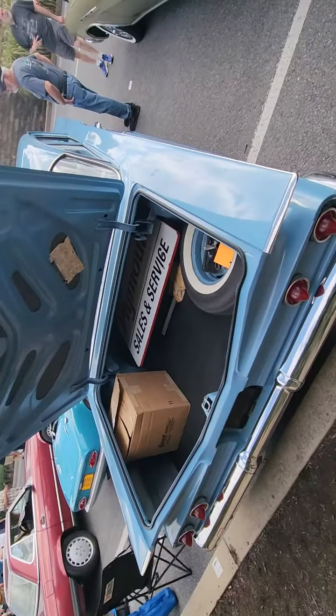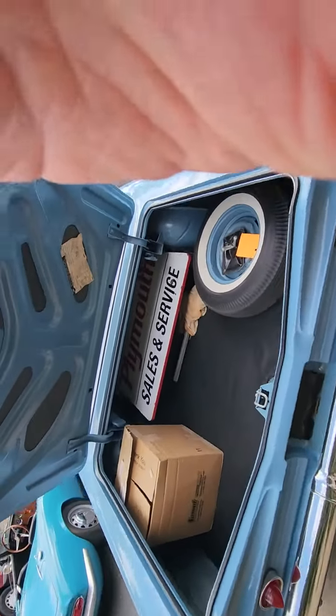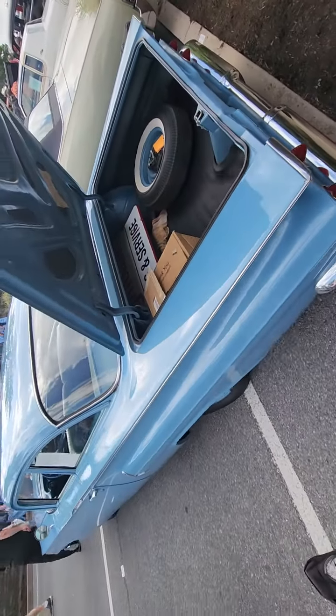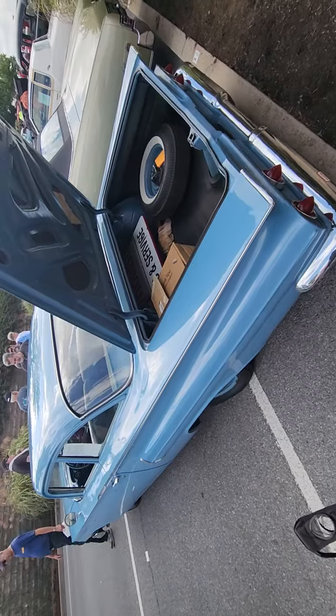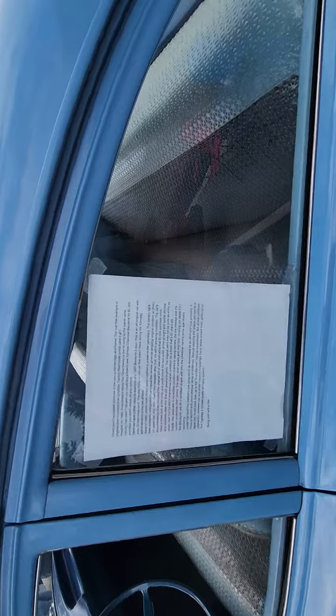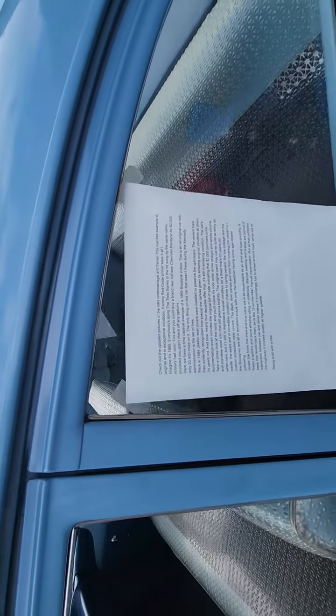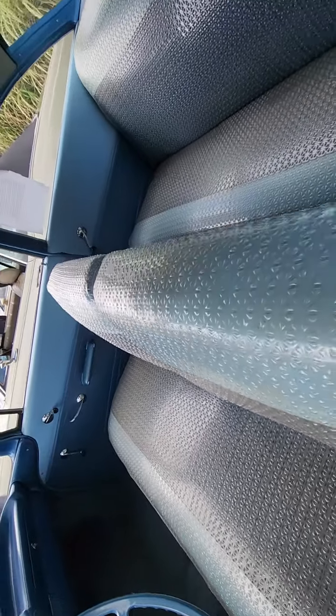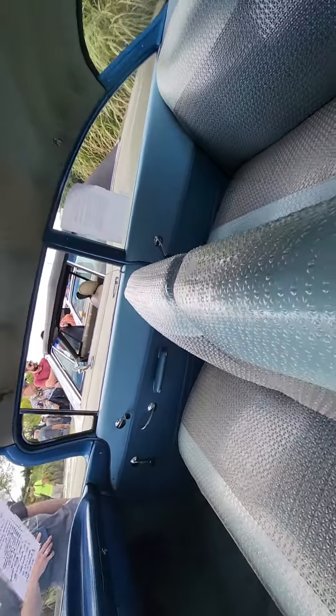This is the car that I was bidding on, and I was the high bidder when it was on Bring a Trailer late last year. It's an original, unrestored '60 with like 20-something thousand miles — almost completely original. It has seat covers put on it when it was new, like so many did.